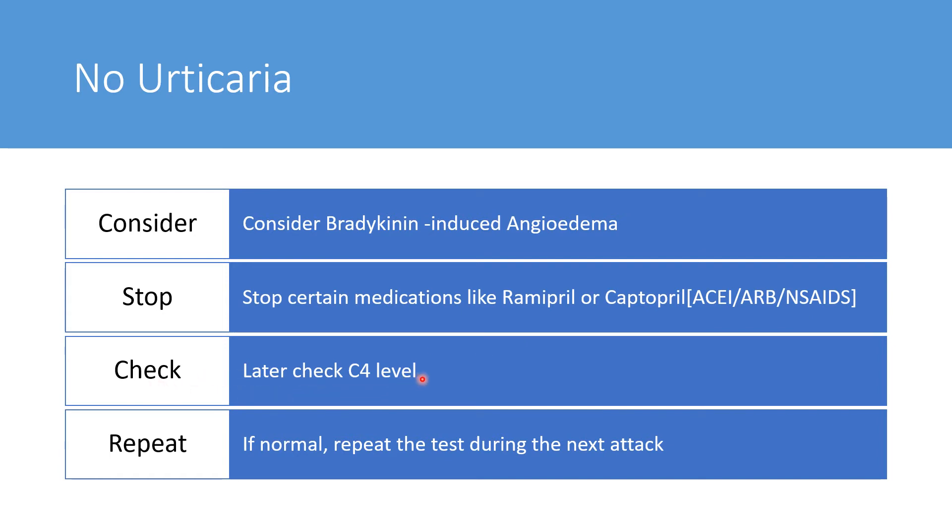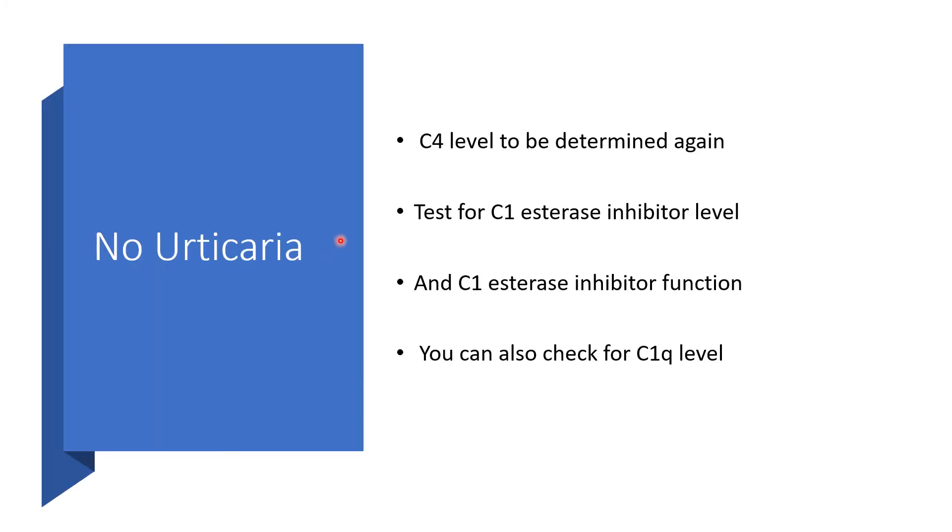Check for the level of C4. If the level of C4 is normal, repeat the testing when there is an acute attack of angioedema without urticaria. So C4 level is to be determined again. Then we'll go ahead to determine the level of C1 esterase inhibitor. In addition to that, we want to know about C1 esterase inhibitor function — is it malfunctioning, is it dysfunctional? We can check for C1 esterase inhibitor level as well.